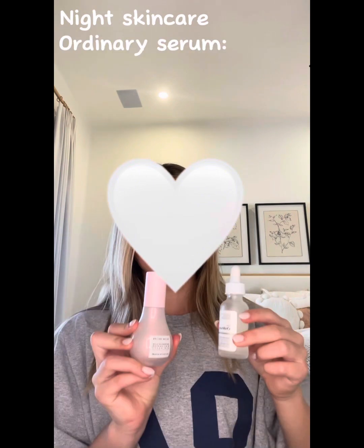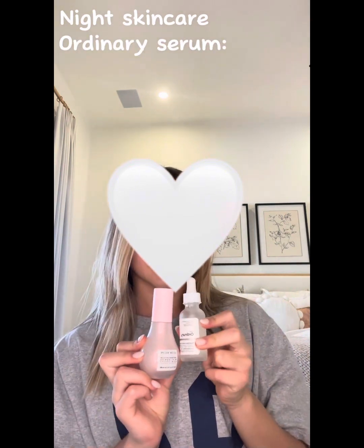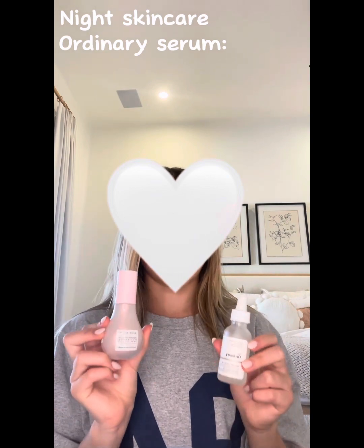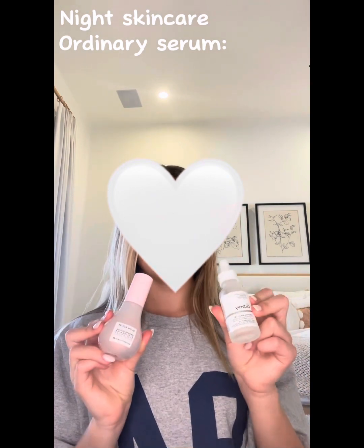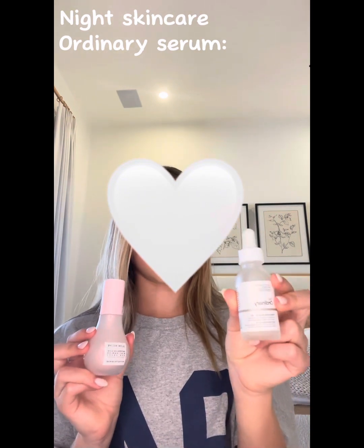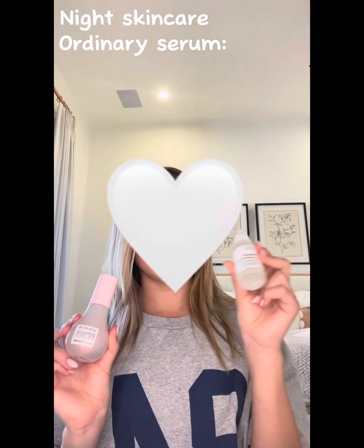Now we're going back to skincare for my nighttime routine. I first use the Bioma cleanser again, then the Glow Recipe toner again. Instead of the dew drops, at night I use The Ordinary serum, just because I think it's better for nighttime since the dew drops are more of a primer than a serum. It's a really really good serum and it makes my skin glowy too — probably an 8 out of 10.